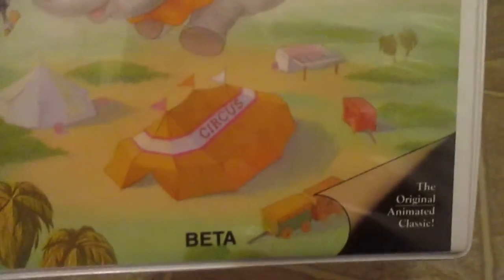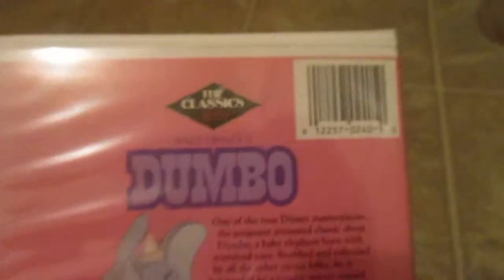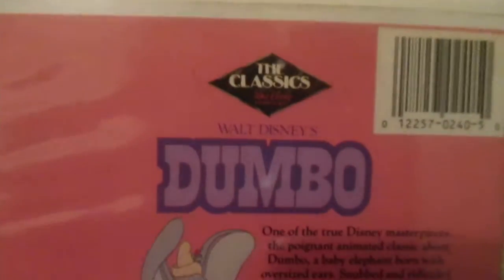This one is like the VHS counterpart of mine — same artwork, kind of like the '85/'86 version, only the box is white and not black. I'm still going to look for the '85 version because the box is different, and Dumbo isn't on the spine either, so it'll be different from this version.